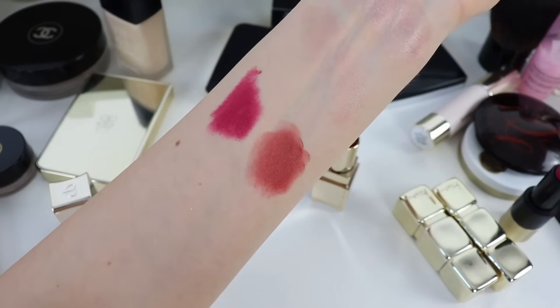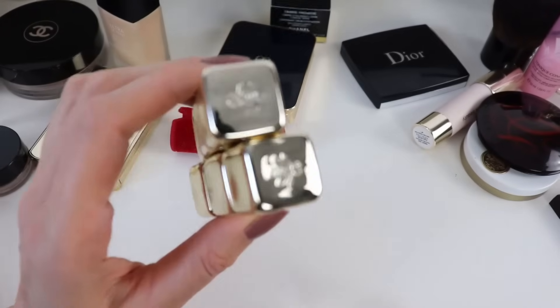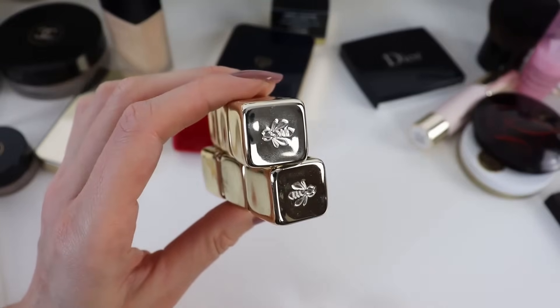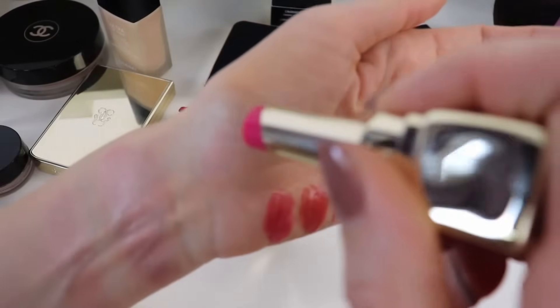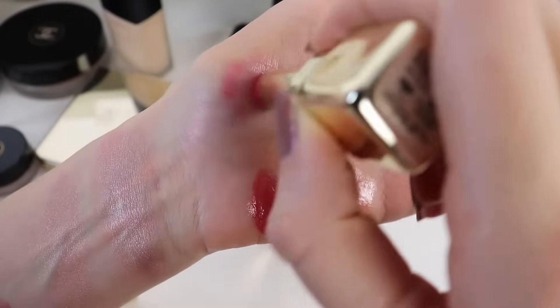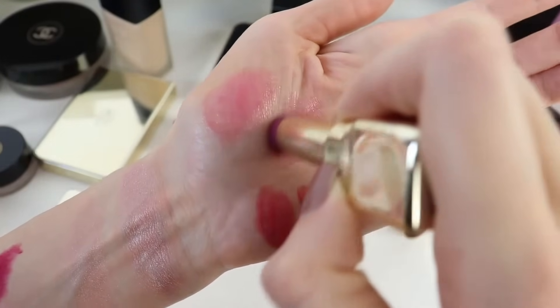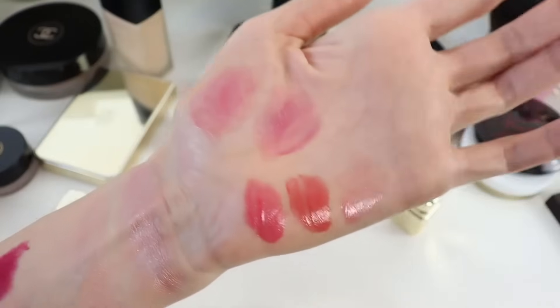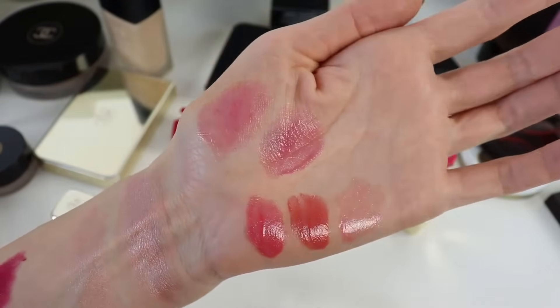Two of my most repurchased lip balms are from Guerlain — Fuchsia Glow and Lavender Glow. Fuchsia Glow is my all-time favorite because it adds a healthy color to the lips. These are really nice lip balms that I will always keep repurchasing.